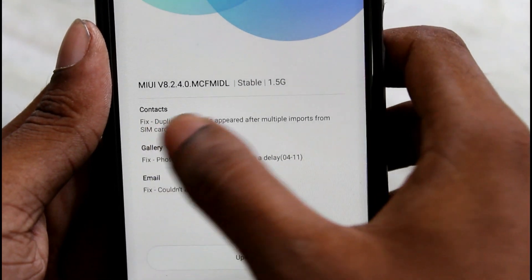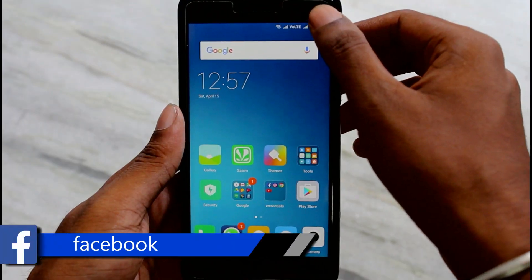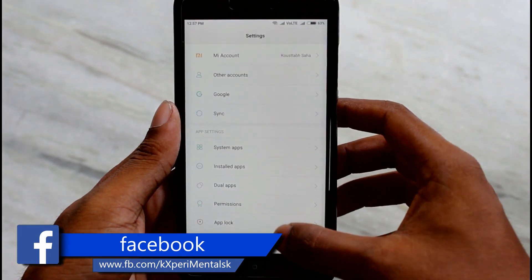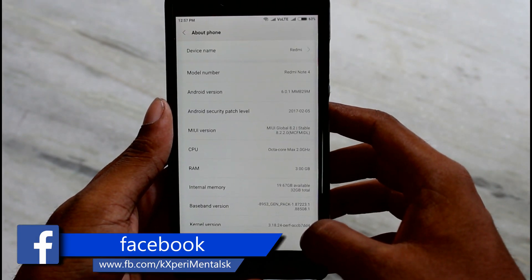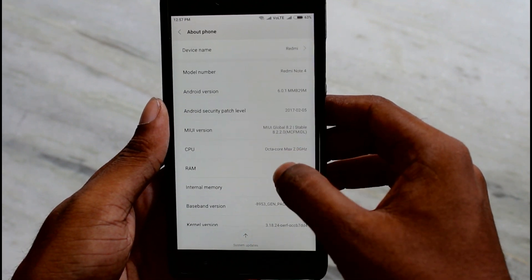Hey, what's up. Recently I got an update of MIUI 8.2.4.0. First, let's check the current MIUI version the device is running on. As you can see, it is running on 8.2.2.0.